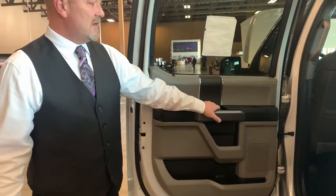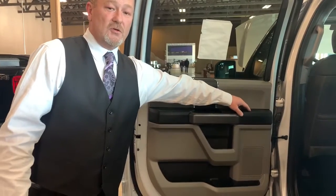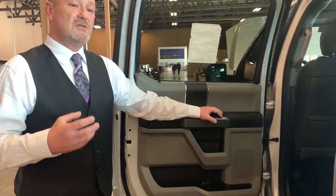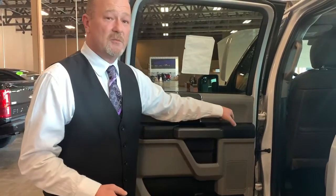Ford has made the door handles, openings, window controls, and all the controls up front a lot bigger and easier to use. The reason being is because a lot of people using these trucks have work gloves on. You can easily open this door with a work glove, and easily pull things up with a work glove on. These trucks are made to work.